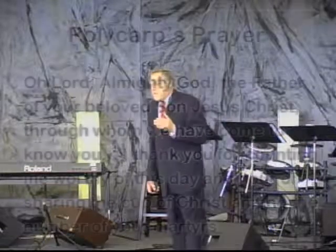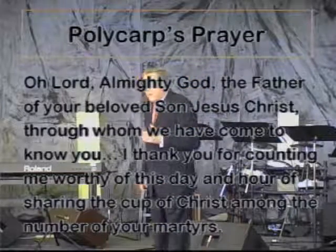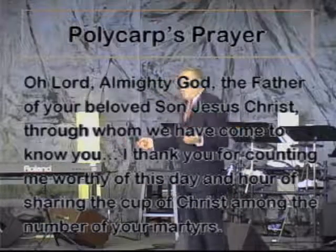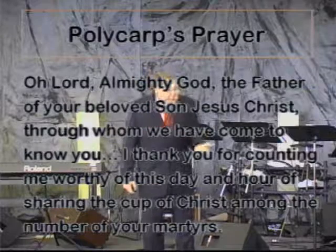Polycarp is said to have actually been a disciple of John the Apostle. His prayer became famous and was recorded. He prayed while on the stake: 'Oh Lord Almighty God, the Father of your beloved Son Jesus Christ, through whom we have come to know you, I thank you for counting me worthy of this day and hour of sharing the cup of Christ among the number of your martyrs.' Most of us — myself included — would be praying for an escape. But Polycarp praised God for the opportunity to die for the Lord Jesus Christ.